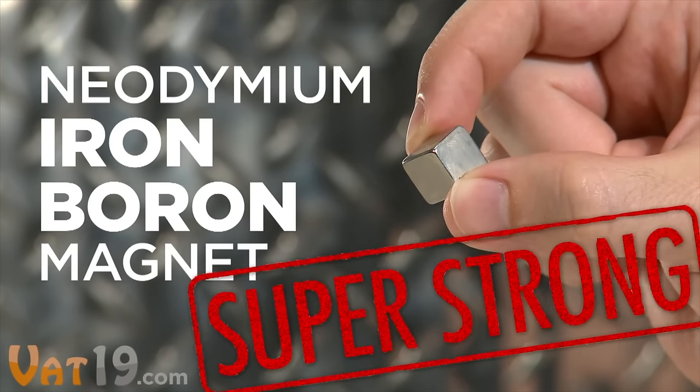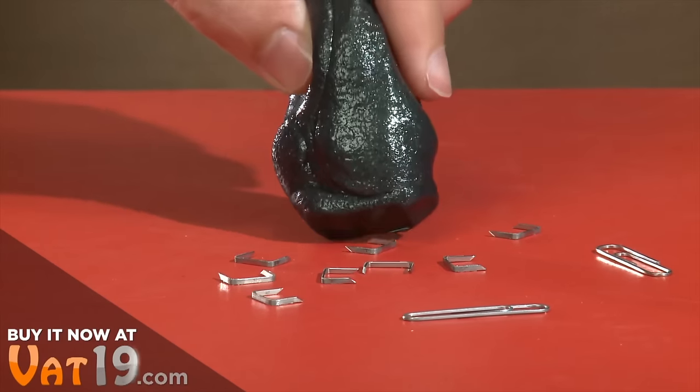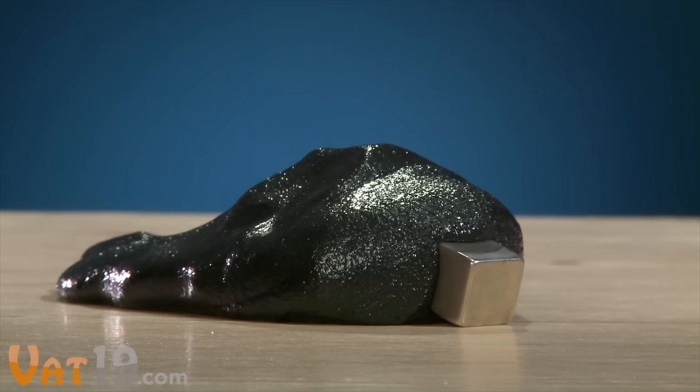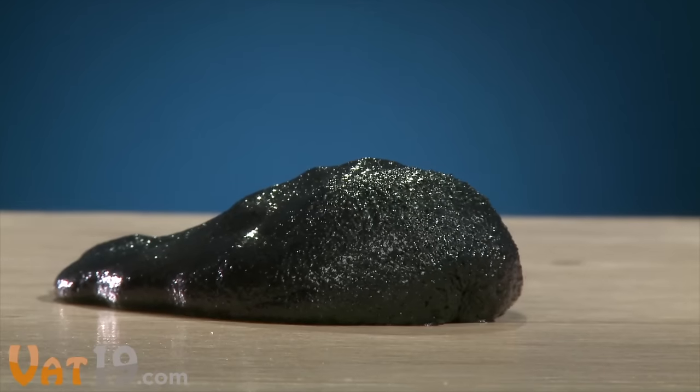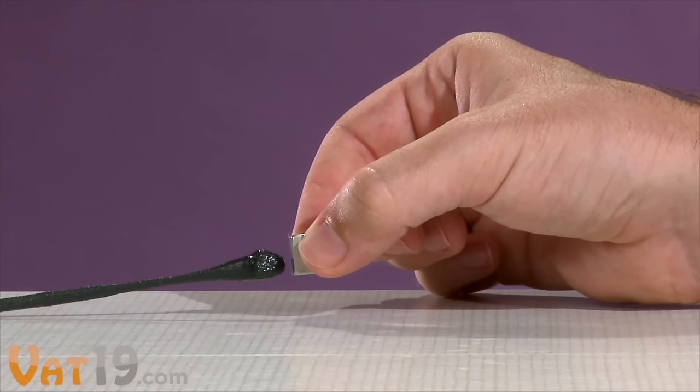you can charge the particles in the putty, then magnetically pick up objects like paper clips, tacks, and staples. This time-lapse shot shows the putty slowly engulfing the magnet over the course of half an hour. You may have doubts, but we promise it's not a living organism.